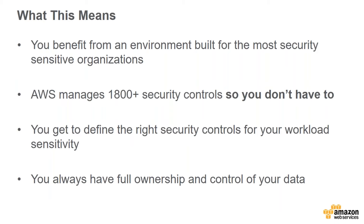We have a ton of certifications — ISO certifications, U.S. federal government assurance, HIPAA, FIPS, and even the MPAA trusts us. Our spring 2017 SOC assessment was completed with no audit findings. You get the benefits of an environment built for the most security-sensitive organizations. We manage over 1,800 security controls so you don't have to. You always have full ownership and control of your data — you own it and we don't access it.